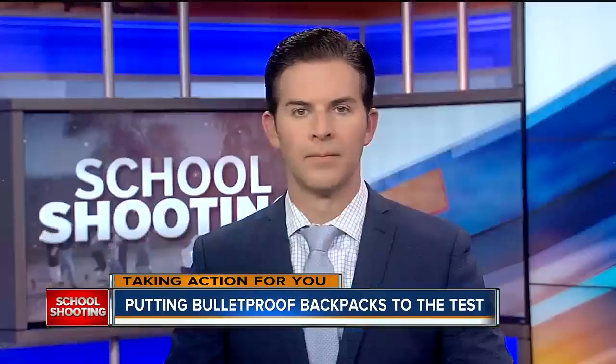In Brooksville, I'm Isabel Rosales, ABC Action News. The backpacks cost anywhere from $100 to $200.